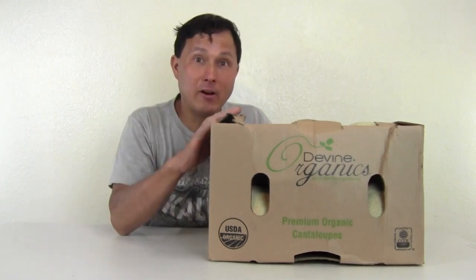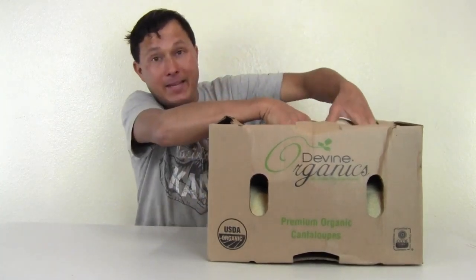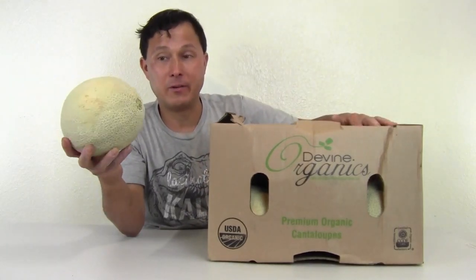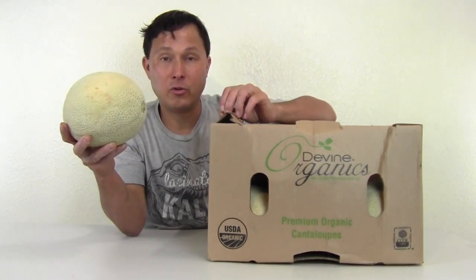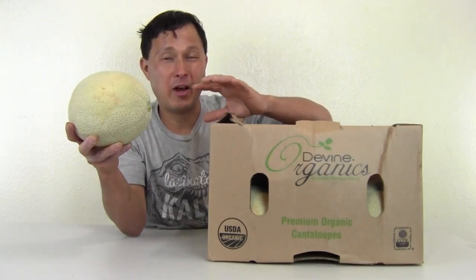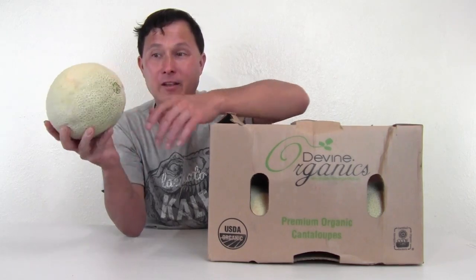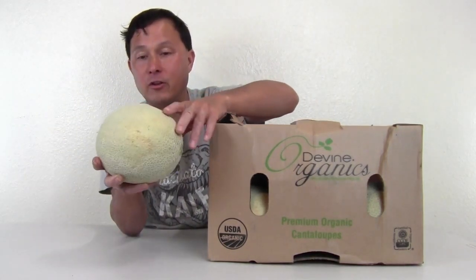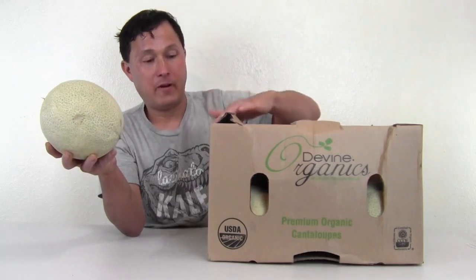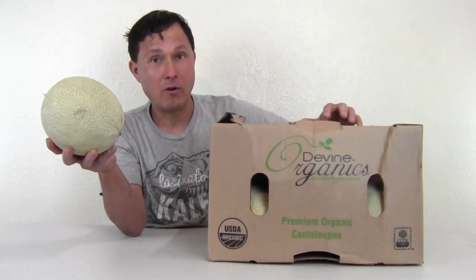Next up I bought a case of Divine Organics cantaloupes — nine pieces in a case for $13, which is an amazing deal. Generally I like to juice cantaloupes if they're not tasting so good. I find that if you buy them in trade rather than at a farmer's market, they're generally not as ripe as they could be. One way to know is that ripe cantaloupes should basically slip off the vine — if it's been cut, it's probably not as ripe. I look for a nice color; this one still is kind of green underneath the skin. That said, Divine Organics are grown in California and are of higher quality.